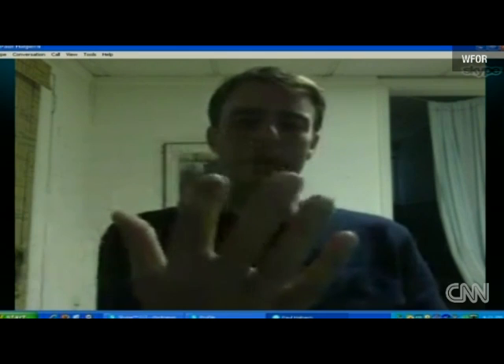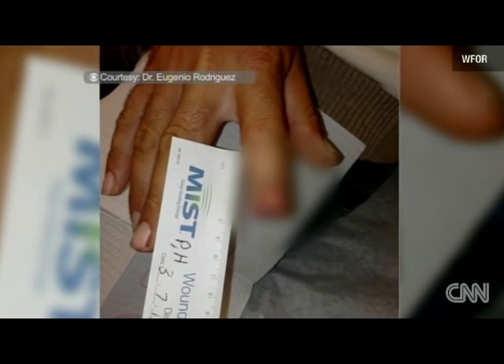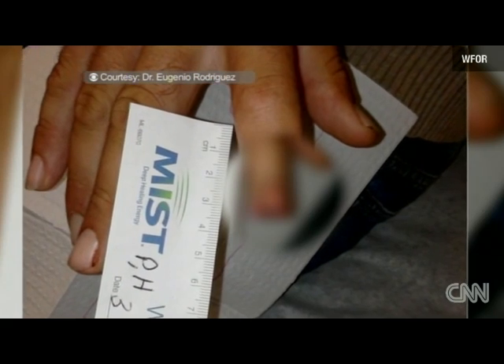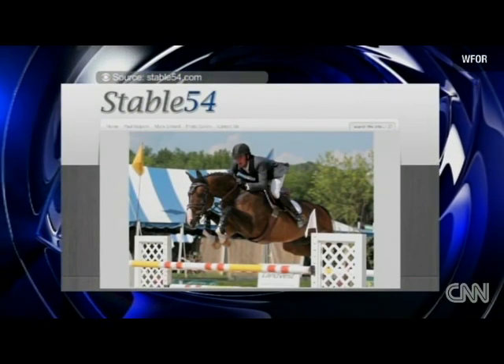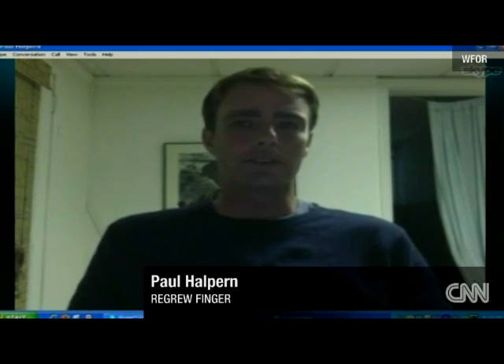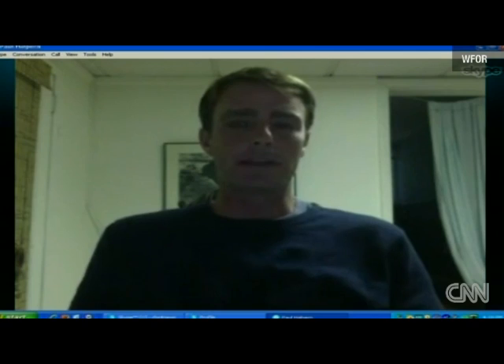This one right here — index finger. That's what it looks like now, but this is what 33-year-old Paul Halpern's finger looked like weeks ago after an accident in Palm Beach County. His prized, hungry horse confused it for a cookie. It's a difficult horse, one that's had history, and we were using our training methods. A mistake that cost him a third of his index finger.